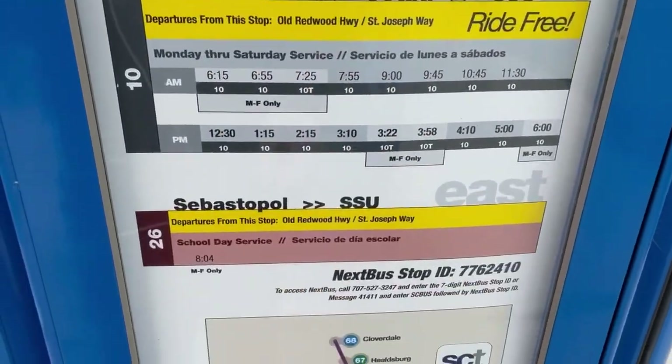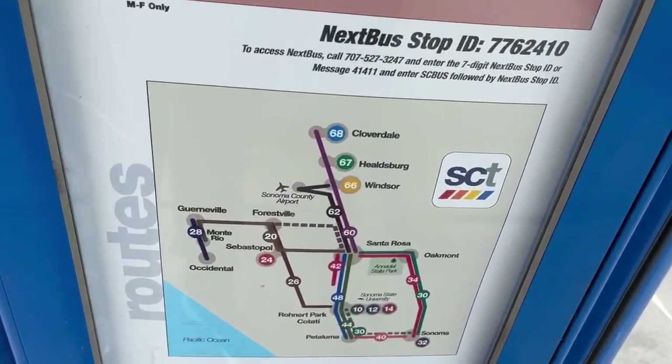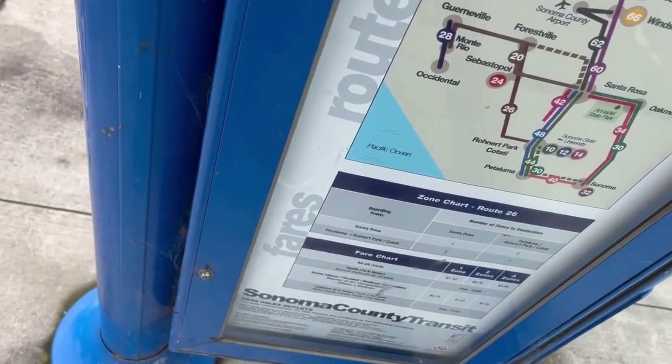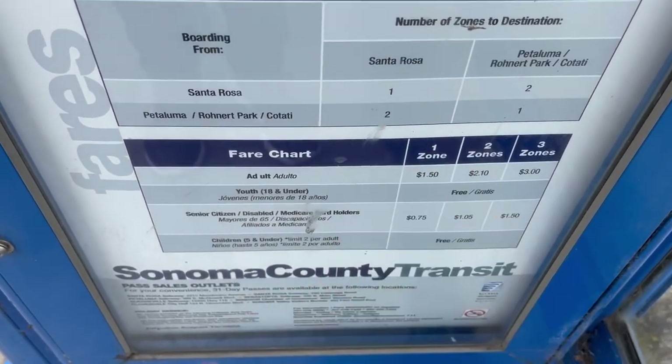Got the schedule for routes 10 and 26 here, and the 101 schedule. Got a little zone and route map. There's the zone chart for 26, and there's a fare chart right there.